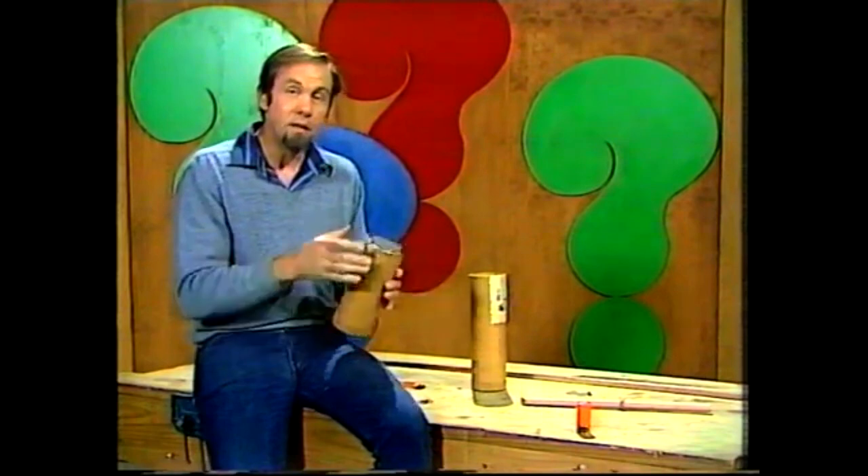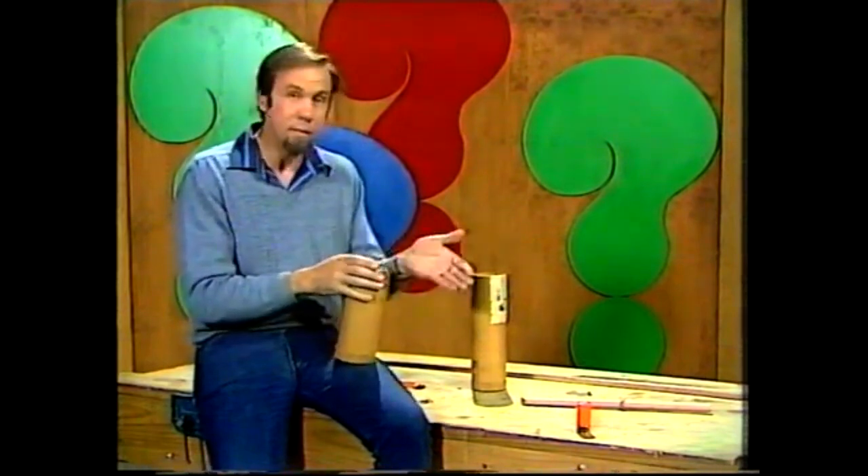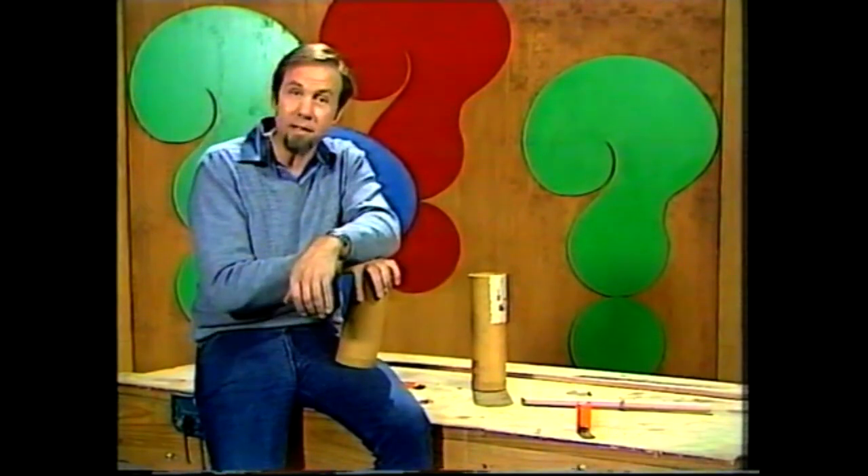A direct hit knocks the flame out. So there you are — mini tornadoes, mini cities. Imagine both of them magnified thousands and thousands of times, and you get an idea why tornadoes do such damage when they hit a city.